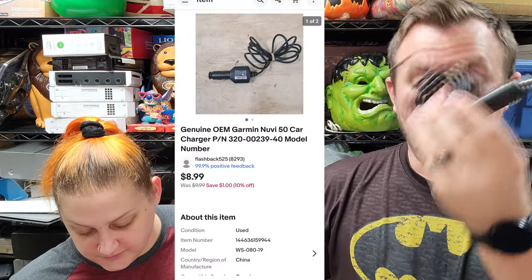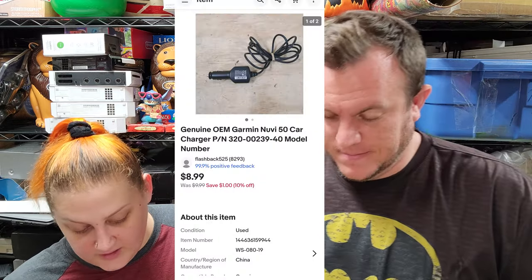Next up, we have a genuine Garmin Nuvi 50 car charger, and that one sold for $9 shipped. I don't even know where I got this, but it sold. Next up, Cameron purchased a lot — a whole set of this Echo International floral stuff.